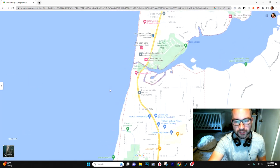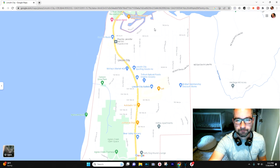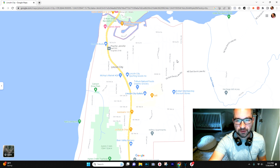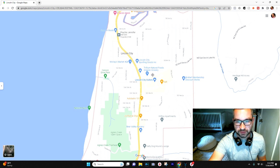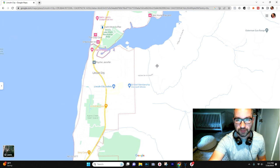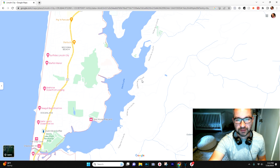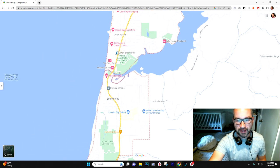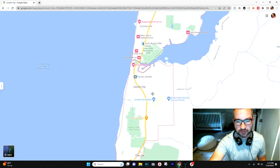Moving south, you get into De Lake and there's a fair amount of development on the east side of the highway, but it's still a very quick drive over to the beach. This is where Devil's Lake Road and East Devil's Lake Road are, so you can go up the backside or the east side of the lake. There's good lake access in this central Lincoln City area in De Lake.